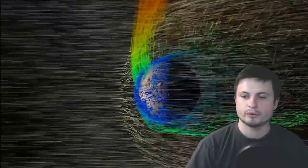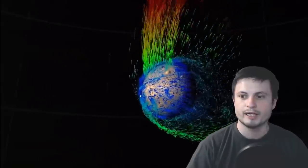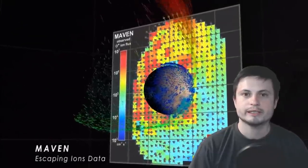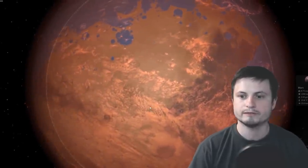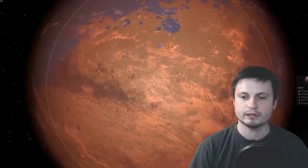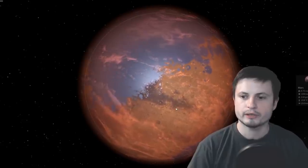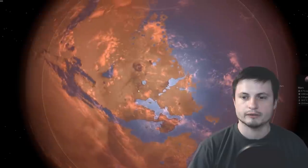Without a magnetosphere, solar flares stripped the Martian atmosphere. The remaining water was also influenced by the solar wind, which broke up water particles into hydrogen and oxygen. Hydrogen, being very light, escaped into space, while oxygen combined with surface molecules — particularly iron — creating the highly oxidized surface with the red hue we see today.